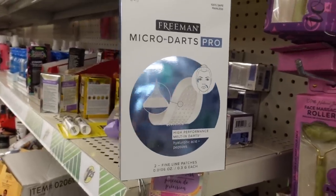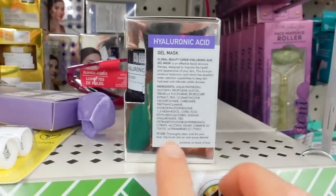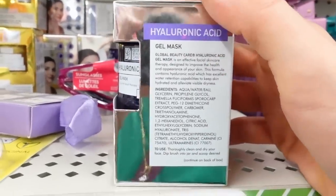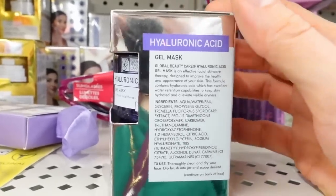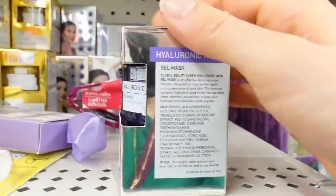Global Beauty Care has a hyaluronic acid mask here that looks pretty promising. It's got mushroom extract — snow mushroom, tremella fusiformis — which is very hydrating. The alcohol denat I wouldn't be too worried about — it can make it more of a quick-absorbing formula but it can still be hydrating.